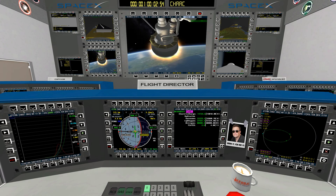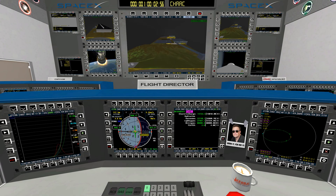First stage has completed its mission. It's falling back to Earth — as we said, we won't recover it. Coming up next: fairing separation out in the vacuum of space.